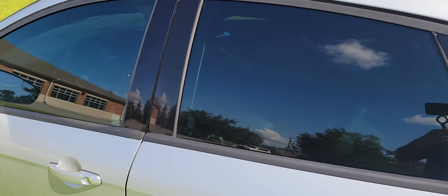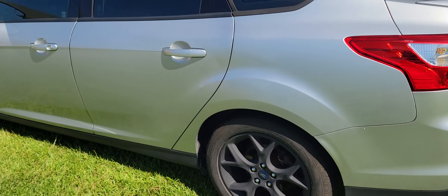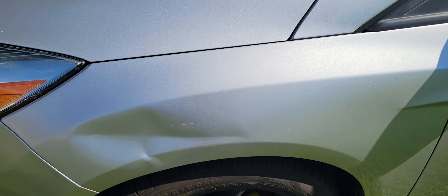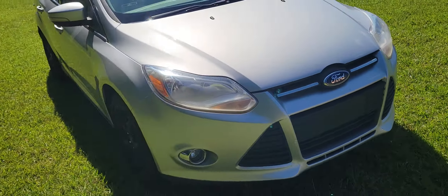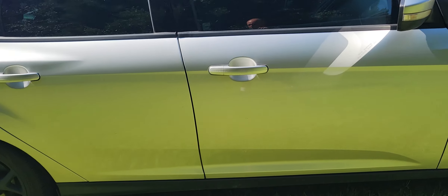Nice little sound system — again, we've got the XM on it, so you get a couple of features as far as having some of those channels to listen to whatever music you like. A lot of different channels for you to enjoy, so that's definitely a nice little feature to have. Cold A/C and air conditioning — we'll turn it down a little bit.